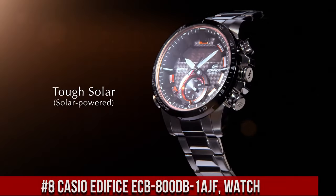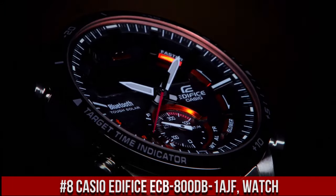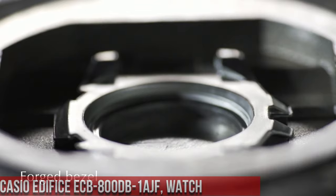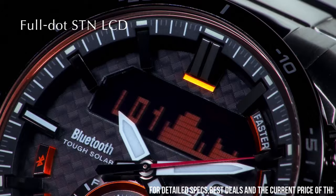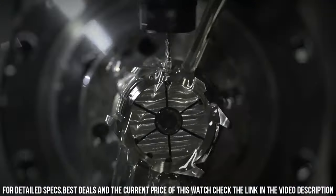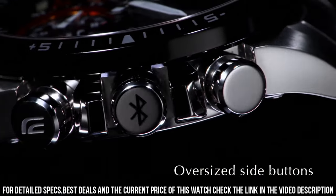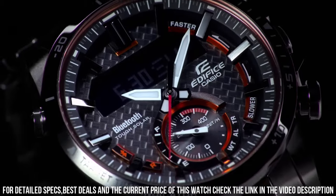Number 8: Casio Edifice ECB800DB1AJF Watch is a sleek and stylish timepiece designed for the modern man. The watch features a 49mm stainless steel case and a black leather strap, which makes it both durable and fashionable. The display is a digital LCD with a resolution of 320x300 pixels, which provides clear and easy-to-read information. The ECB800DB1AJF is powered by a quartz movement, which provides accurate timekeeping.